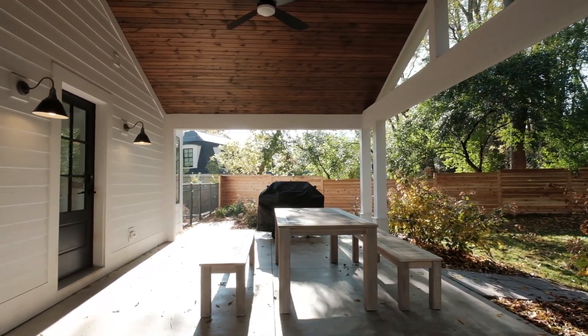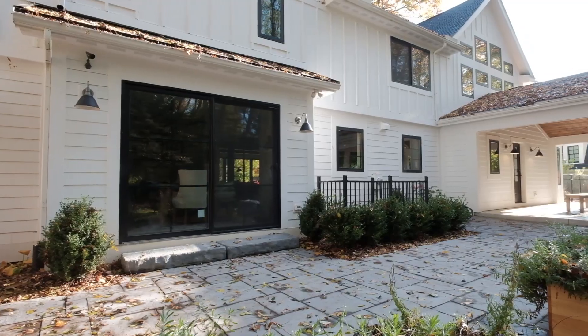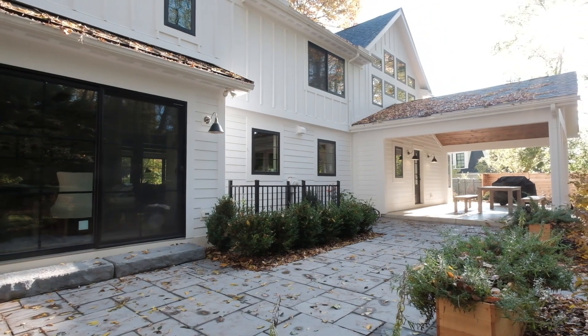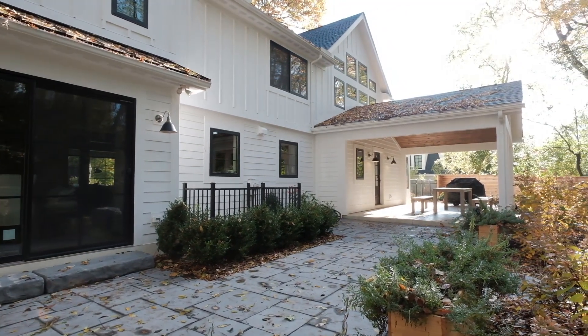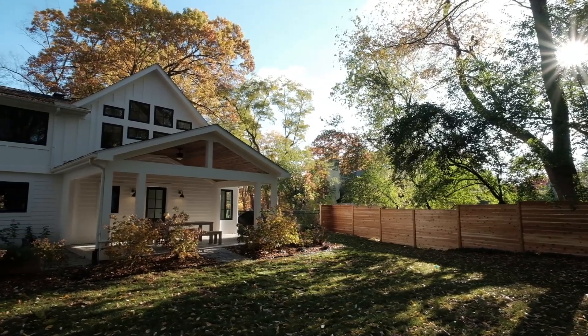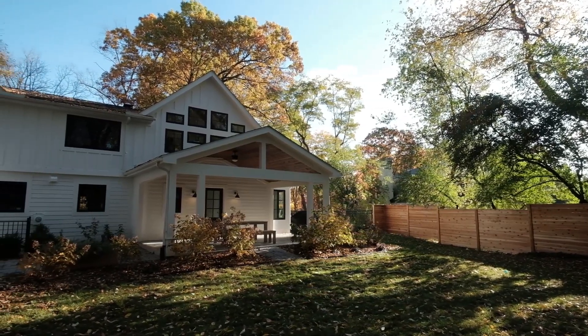Just minutes from the U of M hospitals, the Arb, and downtown, and a short bike ride to the Ann Arbor Racket Club. Contact us today for more information about this beautiful home.